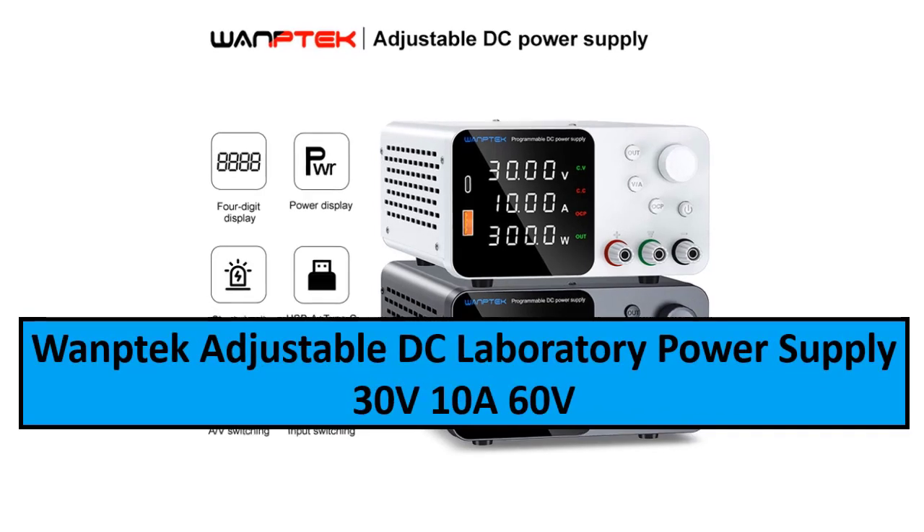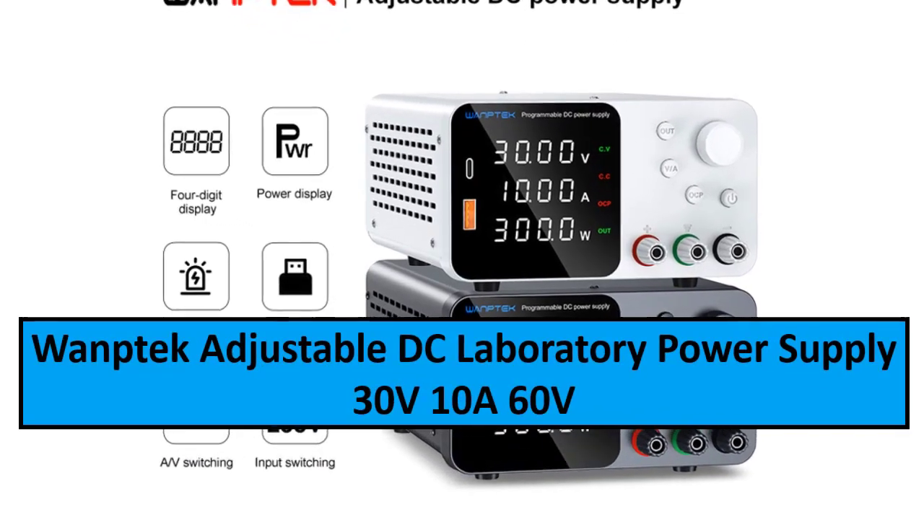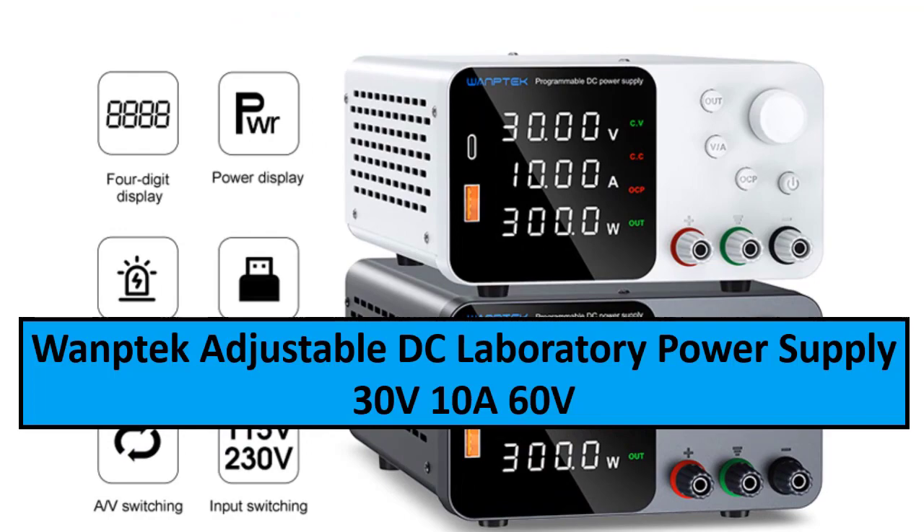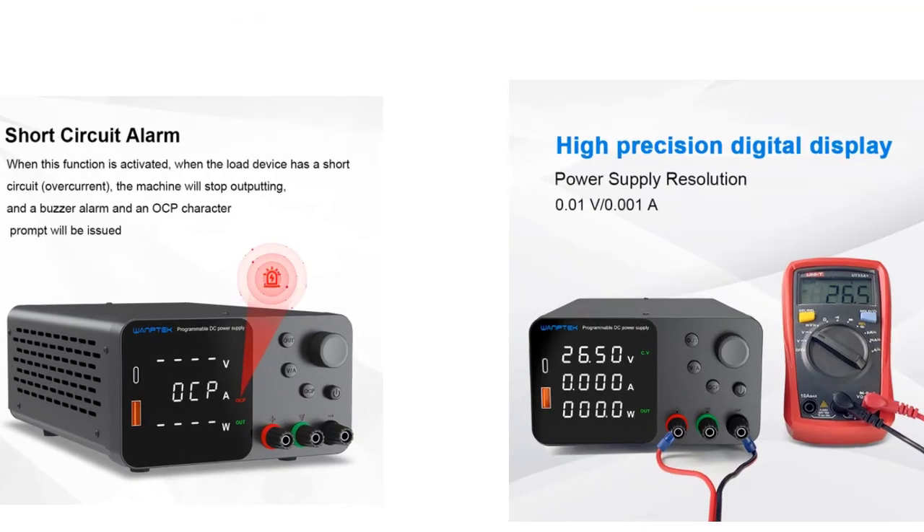At number three: One Tech Adjustable DC Laboratory Power Supply 30V/10A, 60V/5A, Encoder Adjustment, Voltage Regulator Bench Switch, Switching Power Supply.